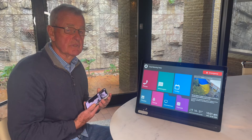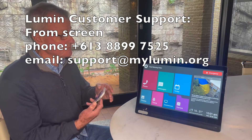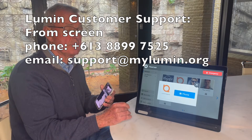Let me remind you that your Lumen Support Team is available on your mobile, on your screen, or by email.